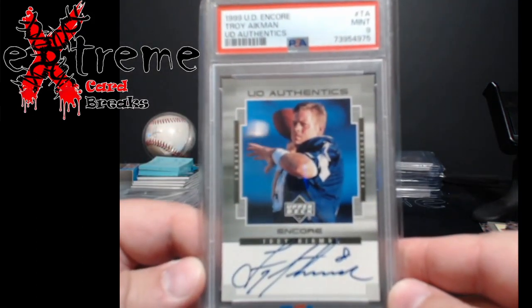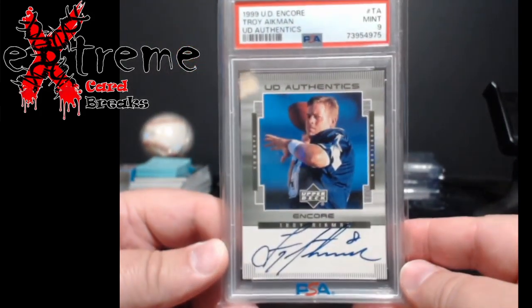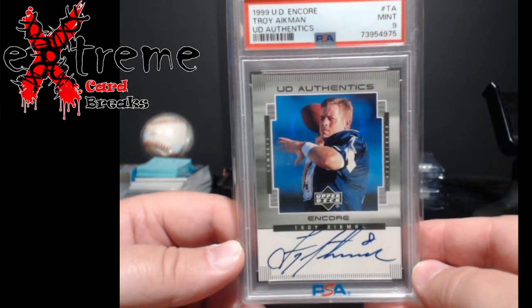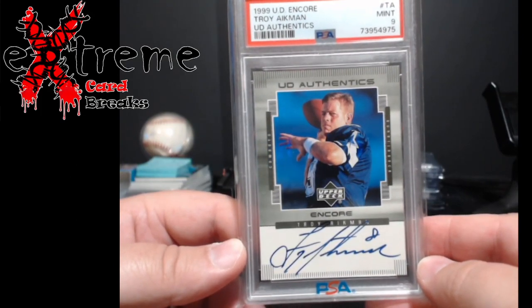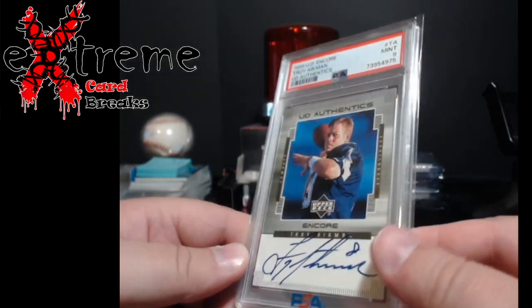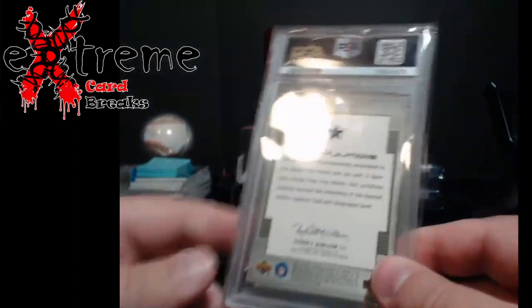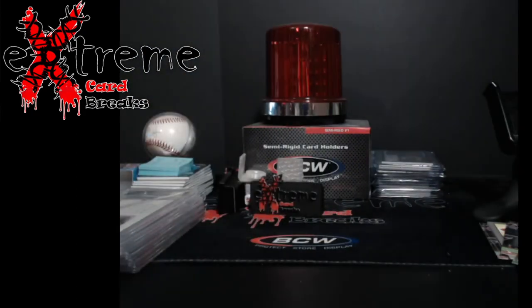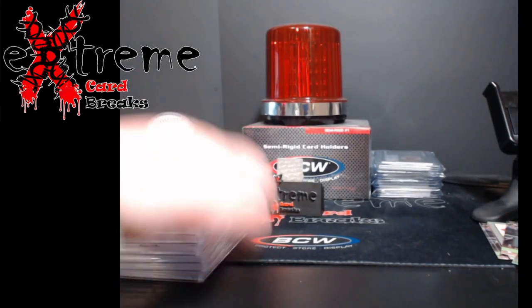The other card I picked up with the Bettis was a Troy Aikman 1999 Upper Deck Encore — came back a 9. Stuff from back then coming back as 9s is phenomenal, well, a 10 would be phenomenal, but a 9 is still very, very good. This is the Troy Aikman Encore Upper Deck authentic auto. There was just a little bit of whiting up in the corner, that's why it got a 9, but other than that it was a really nice looking card.